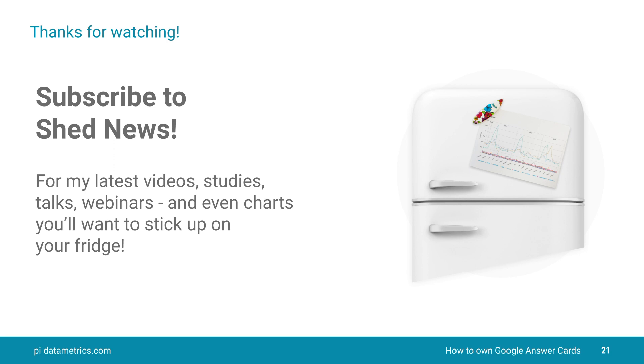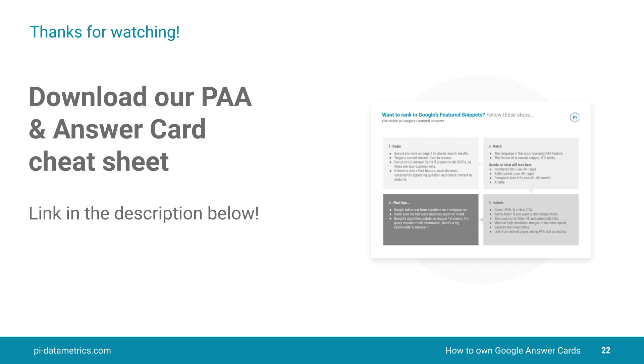I hope you enjoyed that. Don't forget to subscribe to Shed News, where you can get information on all my latest videos, talks, webinars, and charts — some really interesting insights that you're probably going to want to print out and stick on your fridge. You can also download our People Also Ask and Answer Card cheat sheet. There are links in the description below where you can also follow me on LinkedIn and Twitter. Thanks for watching — until the next time, see you soon.